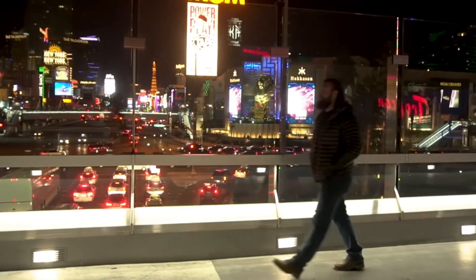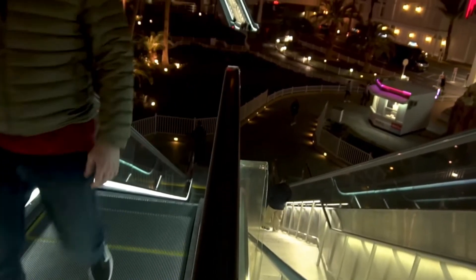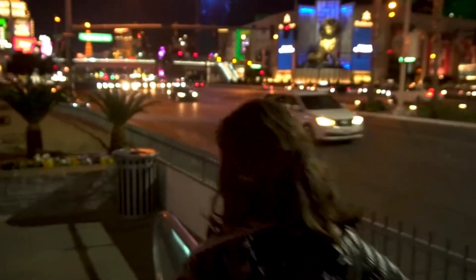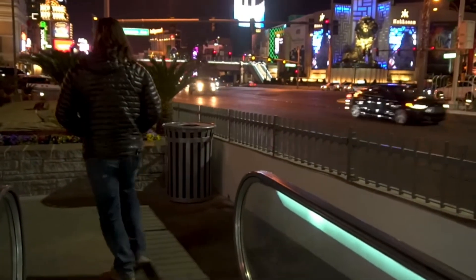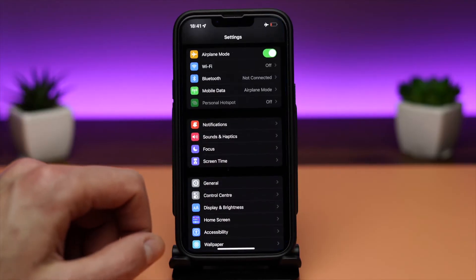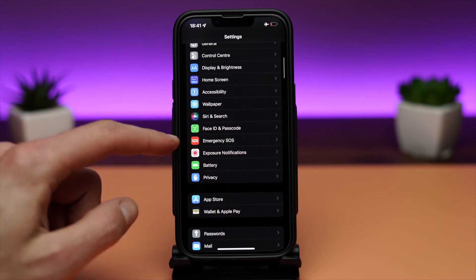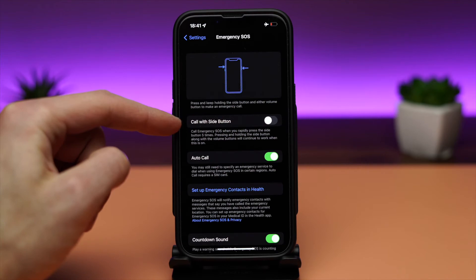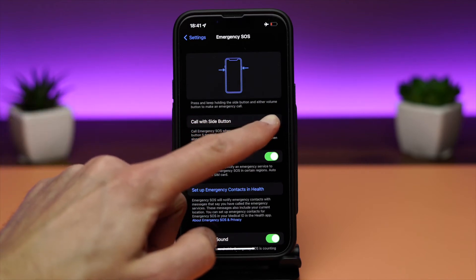The next setting I will show you can save a life when the individual is in danger. Imagine someone walking down a dark alley, starts to be followed by a group of people. Without them knowing, the individual can call an emergency contact without looking at the phone or taking it out of their pocket. To do that, head over to Settings, Emergency SOS, and enable Call with Side Button. In case of emergency, rapidly press the side button five times to call an emergency contact.